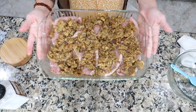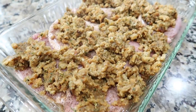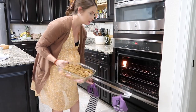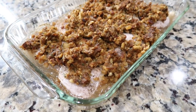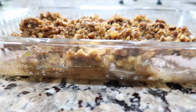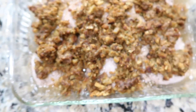Just like that — five minutes later it's ready to go into the oven. 350 degrees until it's done — I think about 20 to 25 minutes. I'm notorious for undercooking meat, but it looks good and browned, so hopefully it tastes as good as it looks.